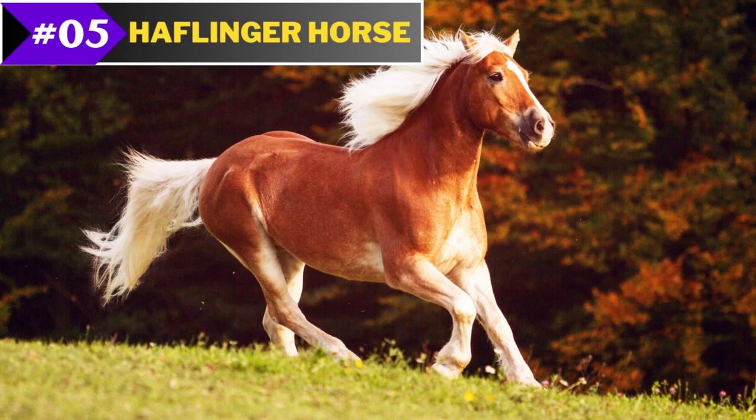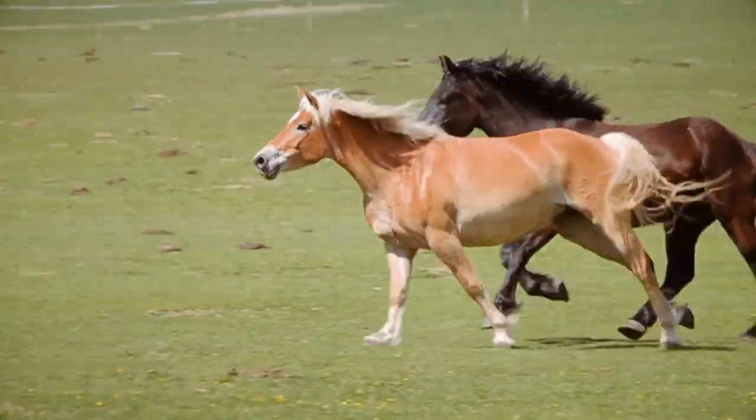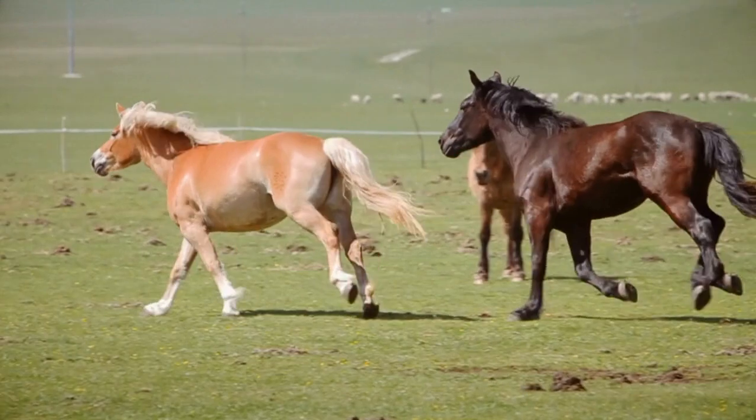Number 5: Haflinger Horse. The Haflinger is a small but elegant horse that was developed in Austria and Northern Italy by mixing numerous species, notably Tyrolean ponies and Arabian horses.